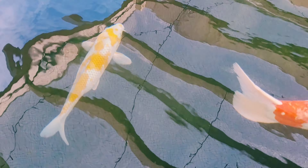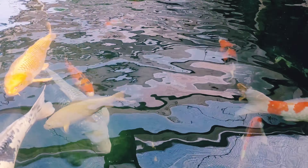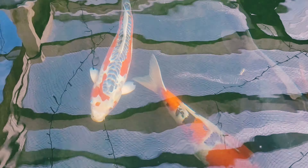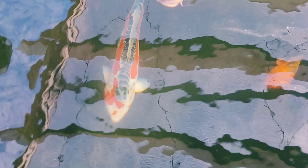Chris picked that one and I picked the Shusui. Both lovely, bright red, very healthy fish — no problems with transporting them back or settling into the pond.